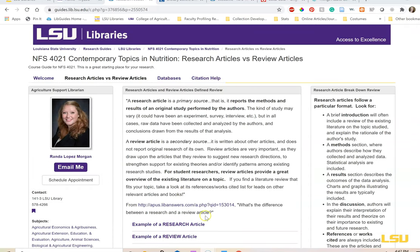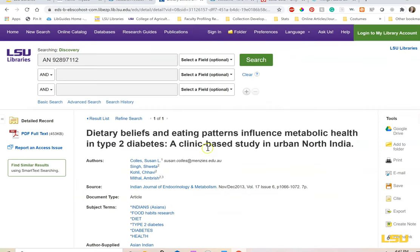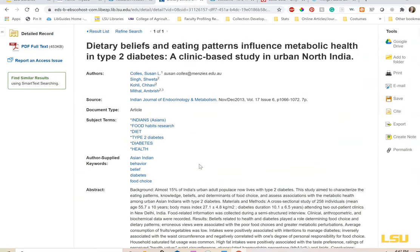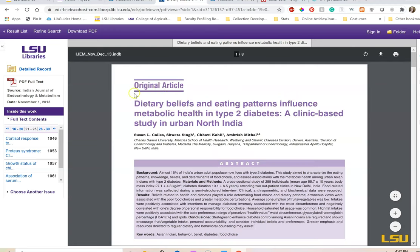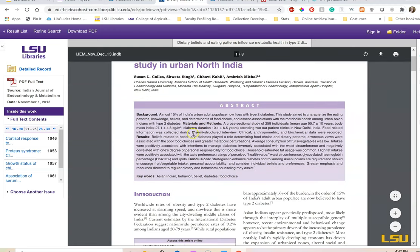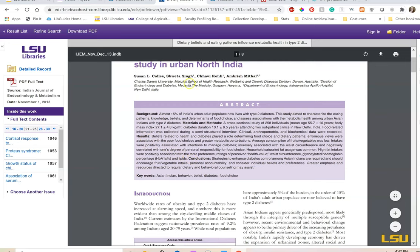Let's take a look at two examples. This is an original research article: 'Dietary Beliefs and Eating Patterns Influence Metabolic Health and Type 2 Diabetes — a clinical-based study in urban North India.' We can see from the record what journal this comes from, the date, authors, including an email address. If we click on the PDF on the left-hand side of the page, there are great indicators of why this is an original research article. The first thing it says is 'original article' at the top. If we look at the abstract, it has all the sections labeled: background/introduction, methods, results, and conclusion. If we scroll to the end, we can see the references.